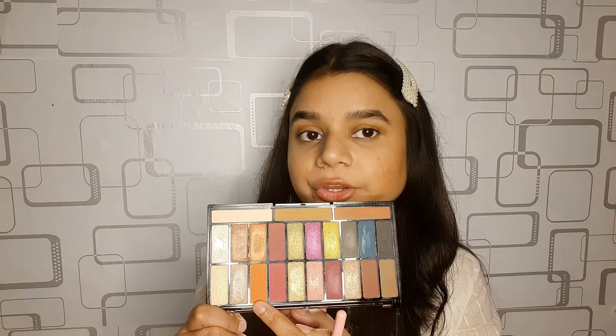Next I want to take this orange shade and I'm going to apply it all over my lid.